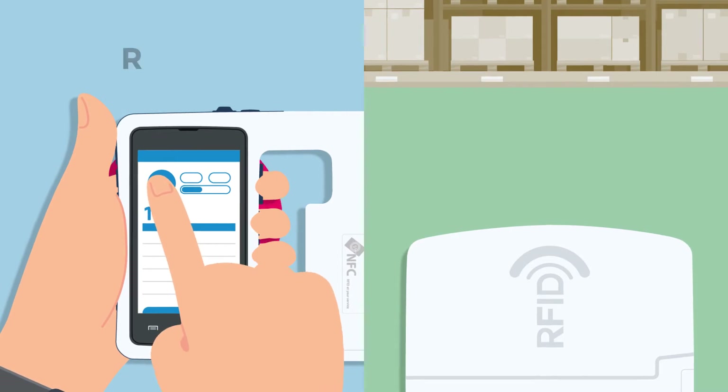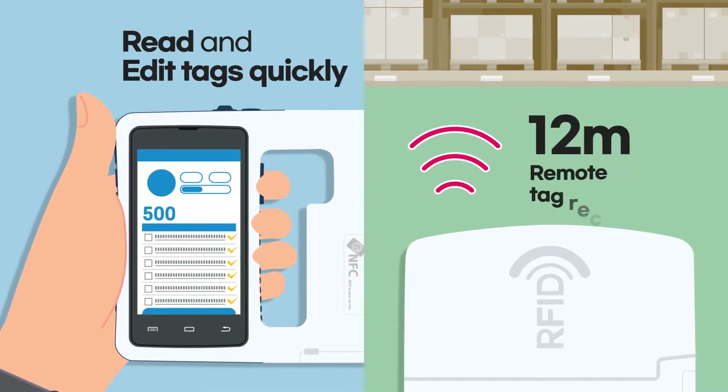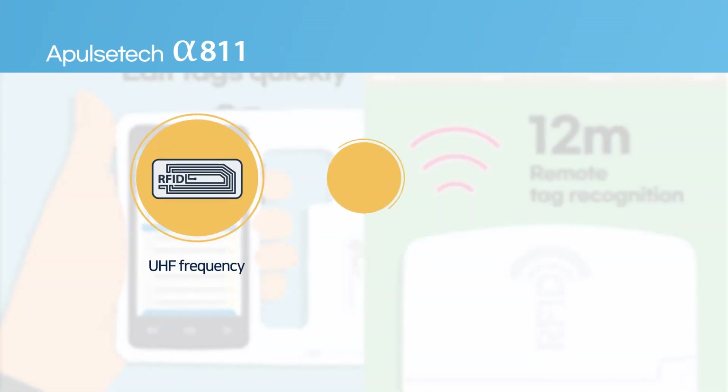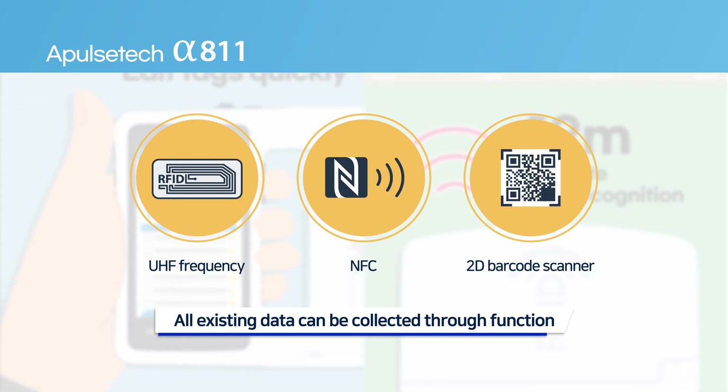By functioning as reading and writing at optimal UHF of long wavelength, to gather all existing data through the function as NFC and 2D barcode scanner.